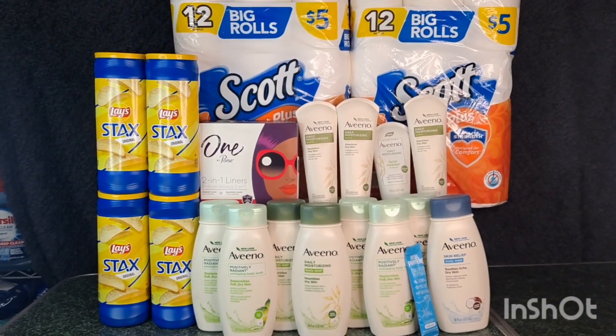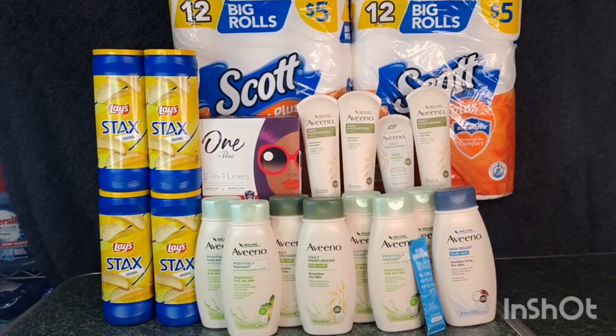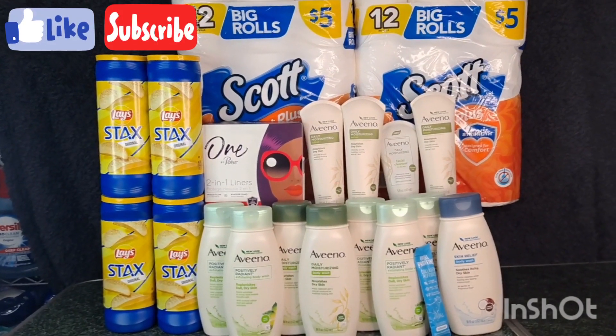Hi guys, welcome back to my channel Couponing with G. This is my third Walgreens haul for the week, October 9 to October 15. If you're new to my channel, hi, welcome and thank you for tuning in on this video. I really appreciate it.